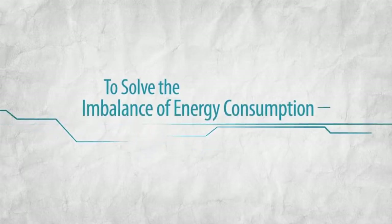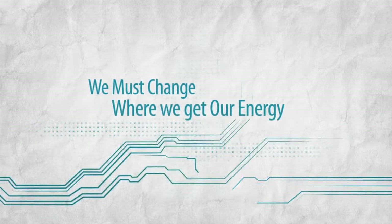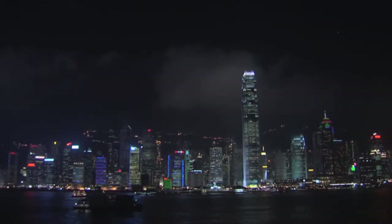To solve the imbalance of energy consumption and waste generation, we must change where we get our energy, how we use it, and completely revolutionize how we dispose of our trash.